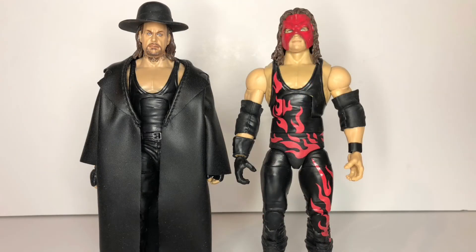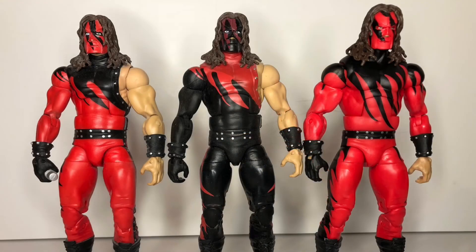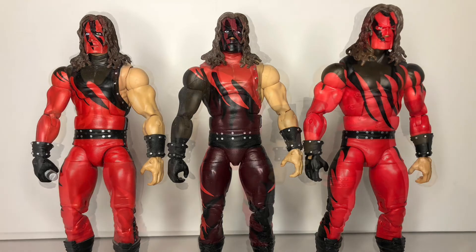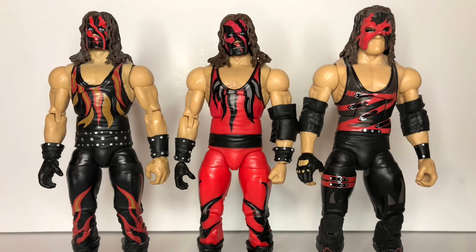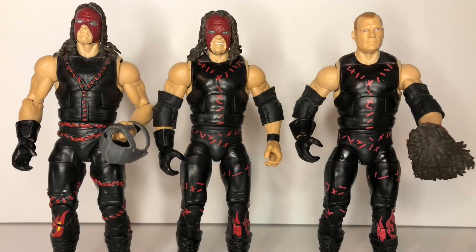Even though this is meant more as an Undertaker video, I'm gonna go ahead and take a moment to run through all of my Kane figures as well. Starting of course with his debut attire, and then later adding on the left sleeve, only to eventually remove both sleeves. The time period where he was sleeveless but still had the full mask is my favorite time for Kane. He was still pretty monstrous after the mask came off, but I do prefer Kane to be in a mask. Years later, once he put the mask back on, he did go through a brief period where he would flip back and forth between what was deemed Corporate Kane and Demon Kane.